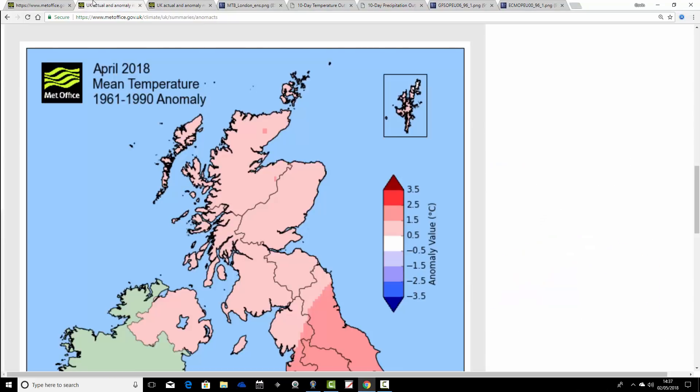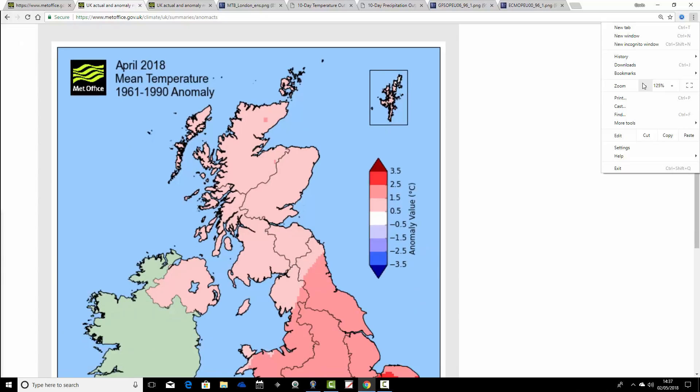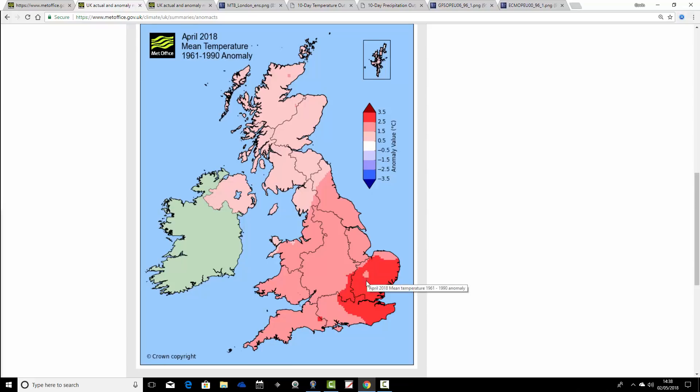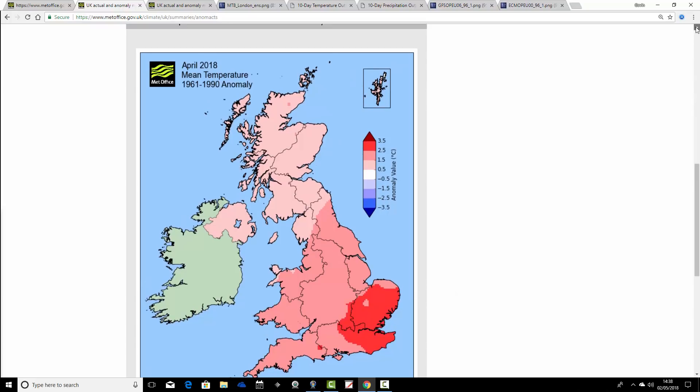Let's have a look at why we've had this warm temperature anomaly for April. We're on the climate averages page at the UK Met Office — this is the UK-wide temperature anomaly set against the 1961 to 1990 baseline for April 2018. You can see it has been a warm month through all parts of the country. For Scotland and Northern Ireland, we come out around one degree above average. For England and Wales, we're coming out around one and a half to two degrees above average, in those deeper red colours.